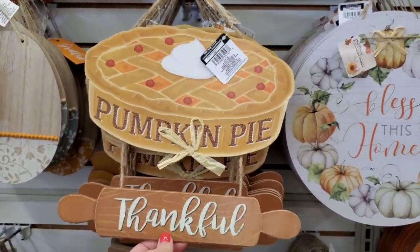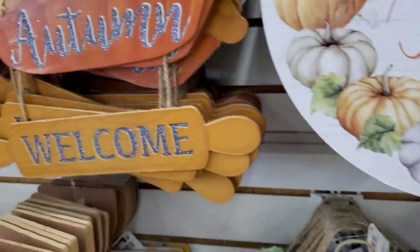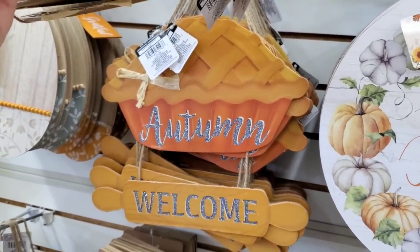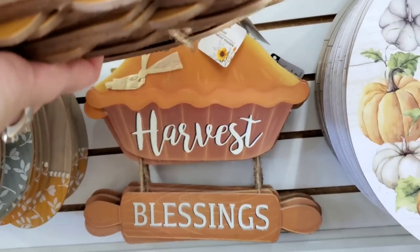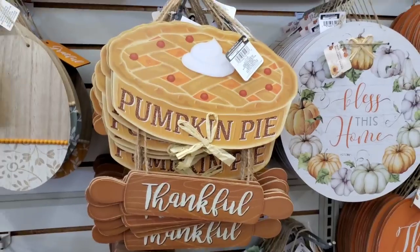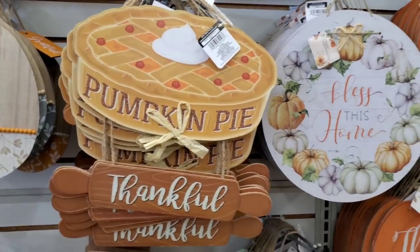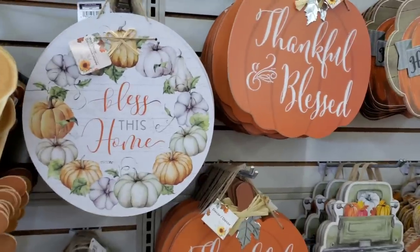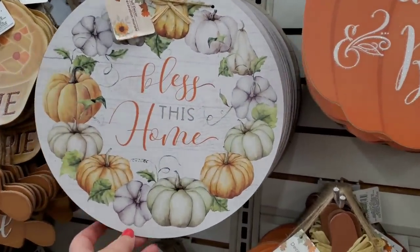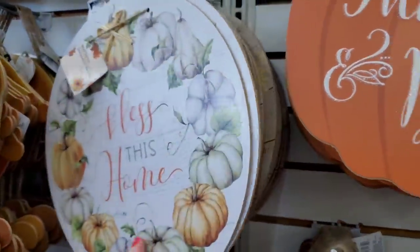After looking at this display I'm going to go buy pumpkin pie! There's a beautiful apple pie sign that says 'Autumn Welcome,' and 'Harvest Blessings' in the back. It is super hot in here and I'm getting an upper arm workout — I've definitely earned myself a slice of pumpkin pie. Also 'Bless This Home' and 'I Love Fall Most of All.'